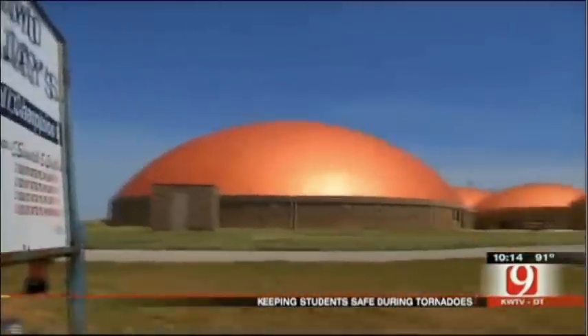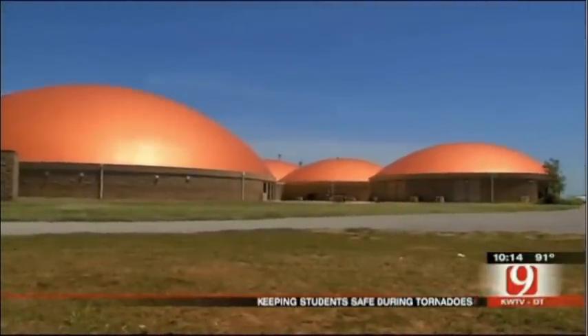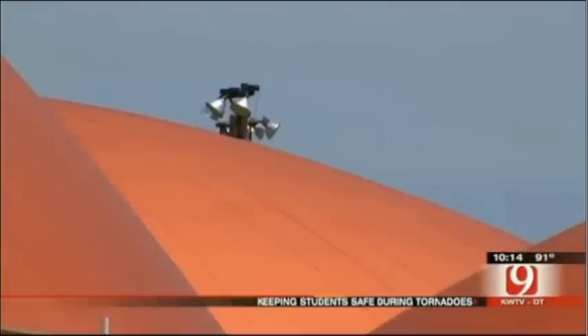For the 150 junior high and high school students at Geronimo, it's a risk they're glad they don't have to take. Dr. Brooks agrees monolithic domes are a safe option for schools. Johnson says they're also energy efficient and cheaper to build. Other school districts in the state have built multi-purpose monolithic buildings instead of entire schools — a realistic option for larger districts. For more information, go to news9.com.